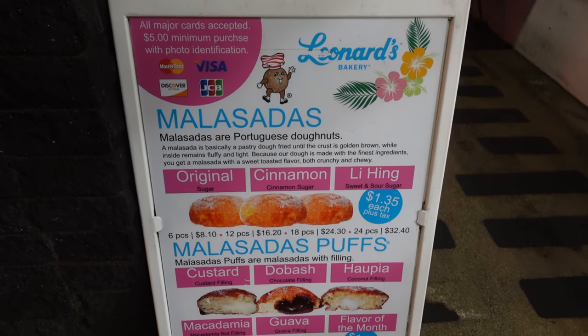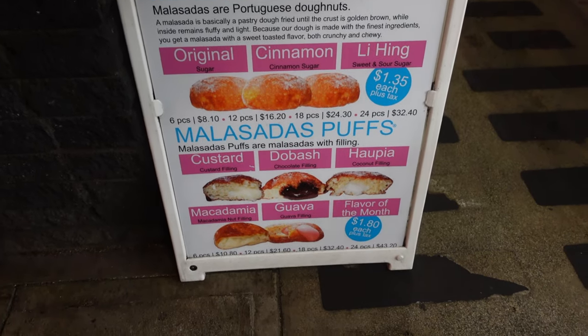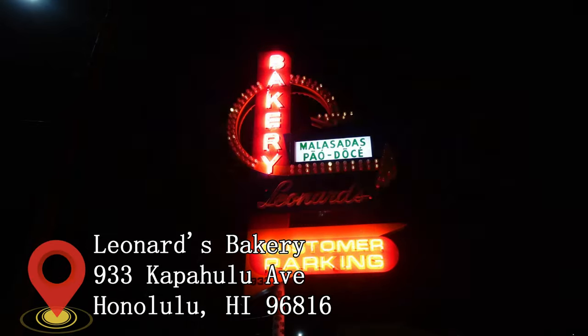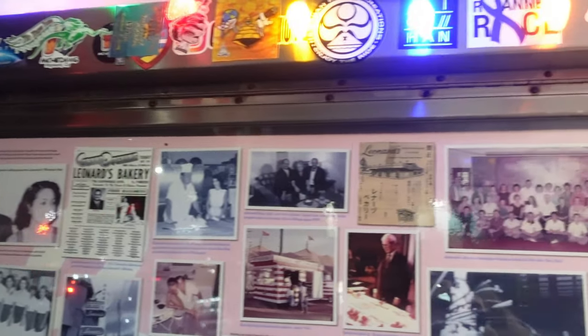Malasadas, also called the Portuguese donut, is a Portuguese confection — fried and coated with sugar and cinnamon. This sweet treat will satisfy anyone's sweet tooth. It comes with a variety of flavors and some even have different fillings. Leonard's Bakery is the most popular place that sells these sweet delights. Come early to avoid the long lines.